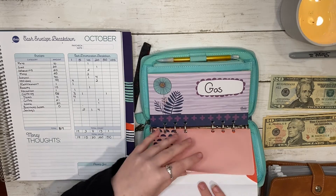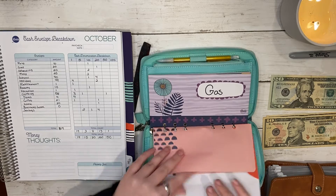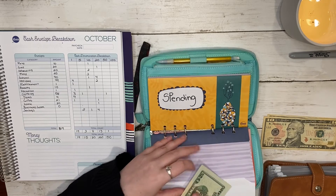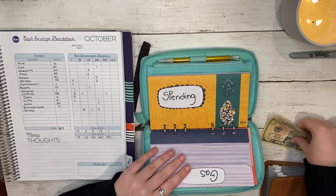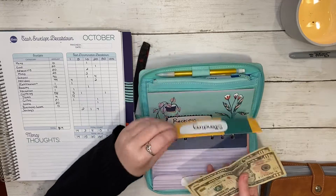These are also the Budget Mom cash envelopes. Next is gas, and gas is getting a twenty. The last is spending, and spending is getting twenty dollars — two tens.